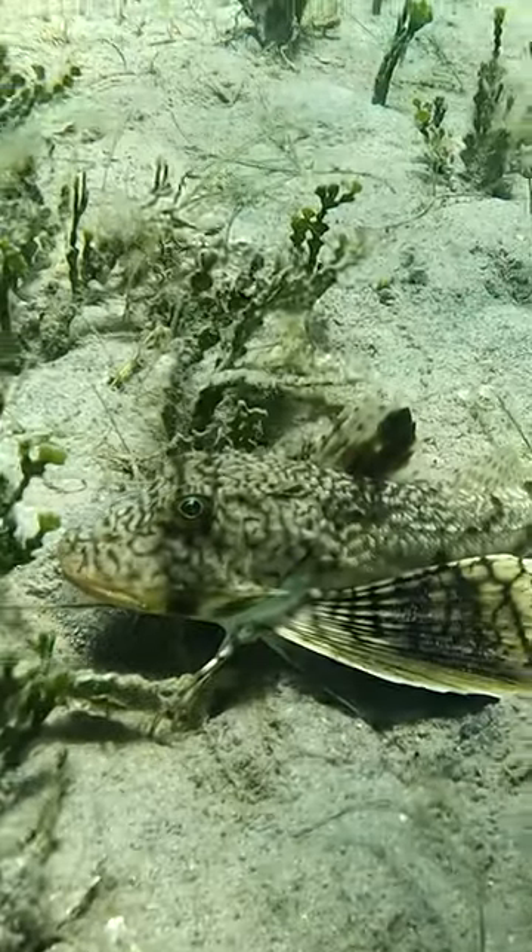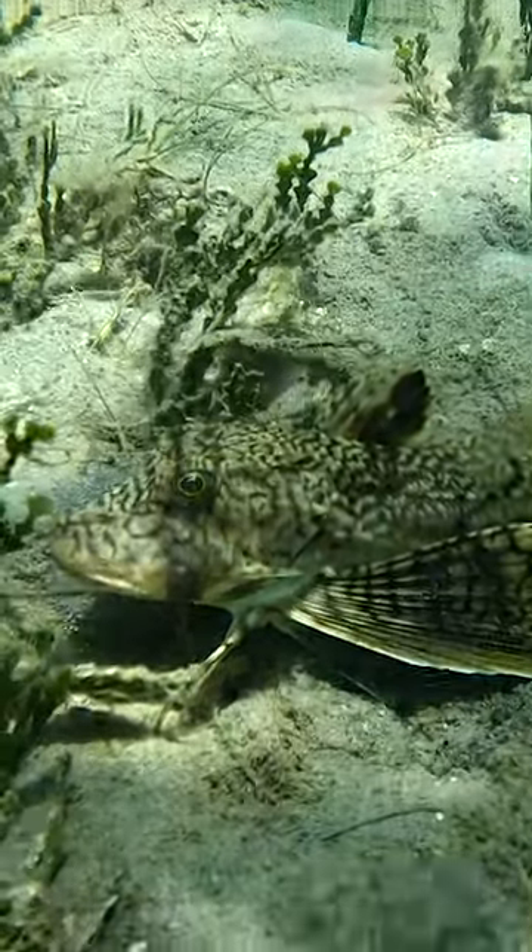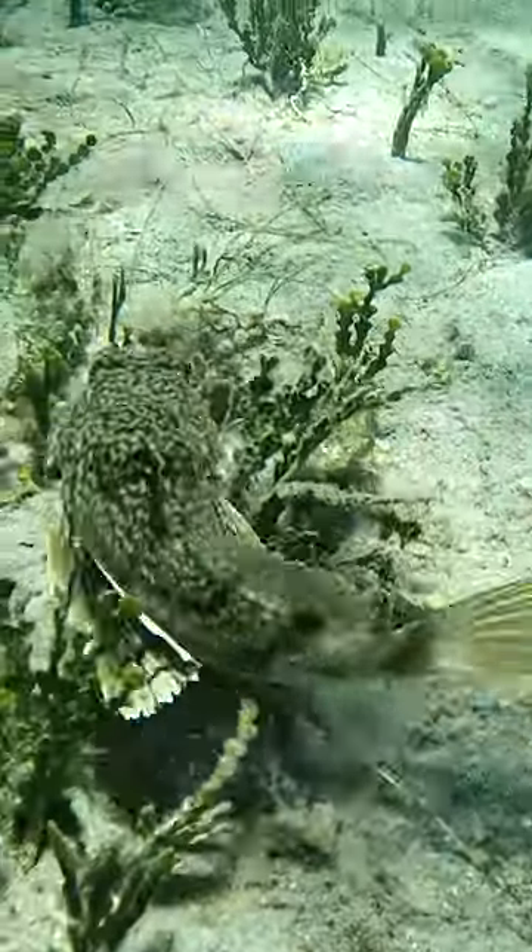The first thing we saw was one of the strangest fish I've ever seen — a sea robin! It has legs to walk with, wings to glide with, and it swims like a fish!